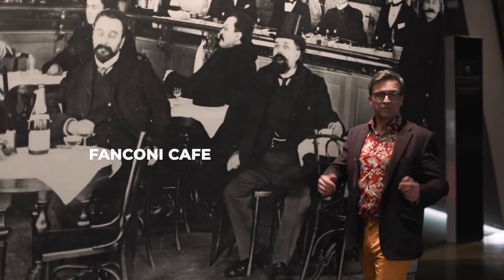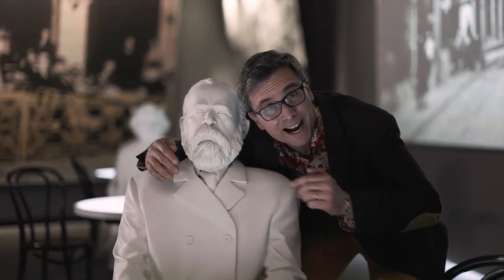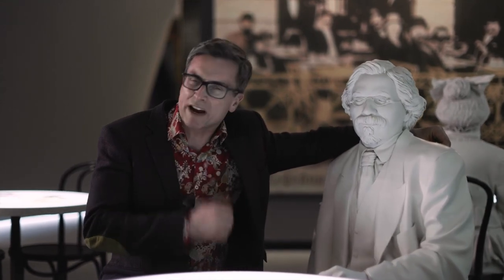We're now in the famous Fanconi Cafe in Odessa, a hangout for artists, politicians, actors, and athletes. This was a place to discuss business, politics, and culture over ice cream and coffee. The famous writer Shalom Aleichem was a regular here. His stories became famous in the hit Western musical, Fiddler on the Roof.